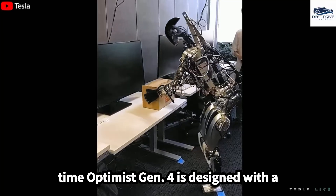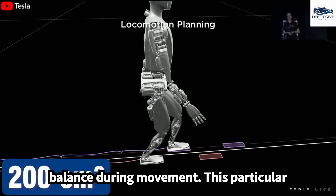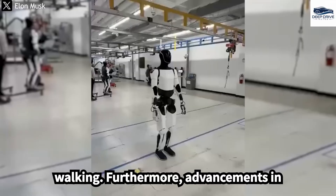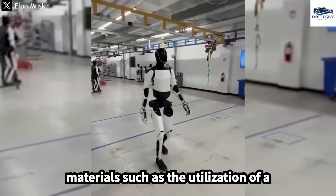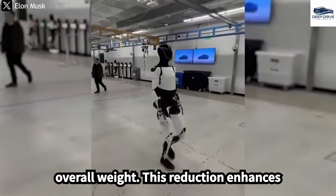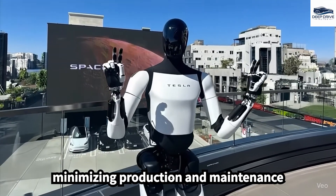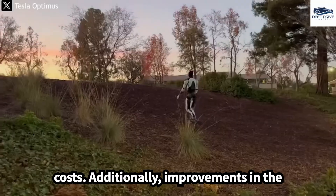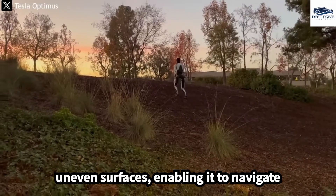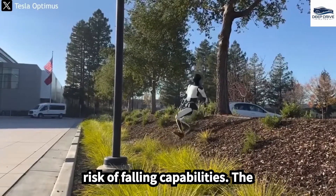Optimus Gen 4 is designed with a sneaker-like foot structure, which increases the contact area for superior balance during movement, empowering the robot to achieve speeds comparable to human walking. Advancements in materials, such as the utilization of a lighter aluminum-magnesium alloy, significantly decrease the robot's overall weight, enhancing agility and energy efficiency. Improvements in the robot's design also enhance its stability on uneven surfaces, enabling it to navigate slopes of 10 to 15 degrees without the risk of falling.